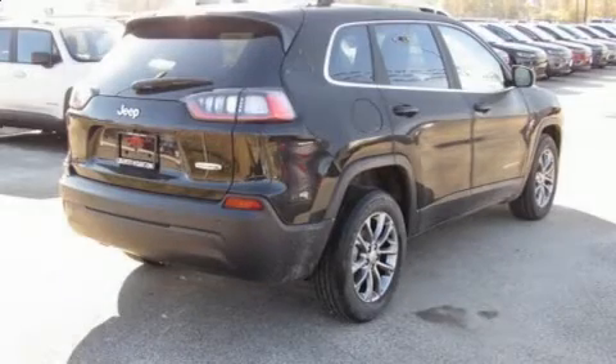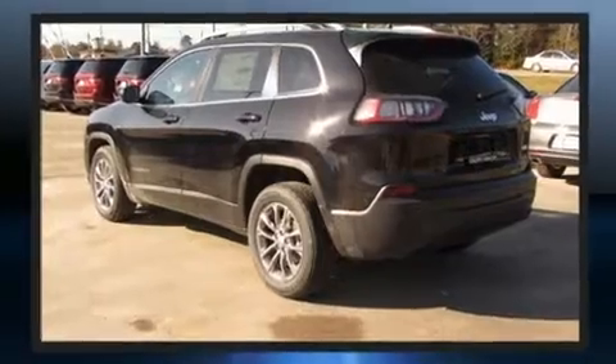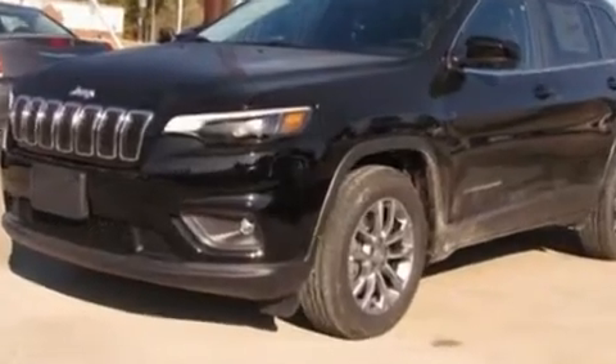Load your family into the 2020 Jeep Cherokee. Jeep infused the interior with top-shelf amenities such as delay off headlights, a rear window wiper, an outside temperature display, power door mirrors and heated door mirrors, remote keyless entry, a roof rack, and a split folding rear seat.